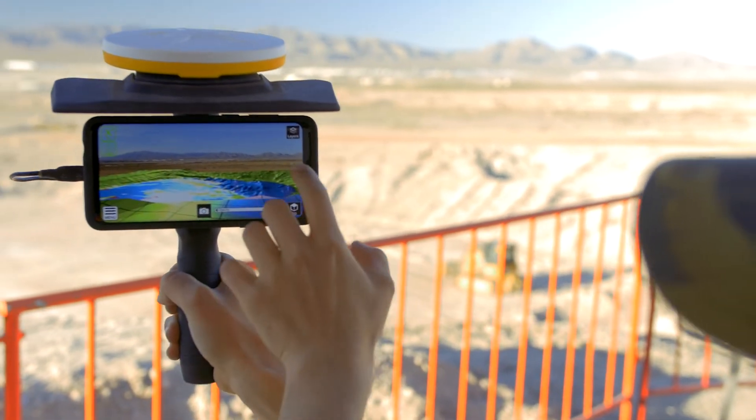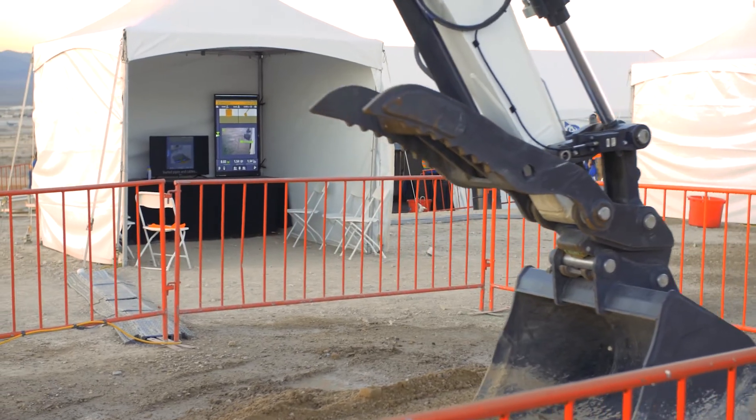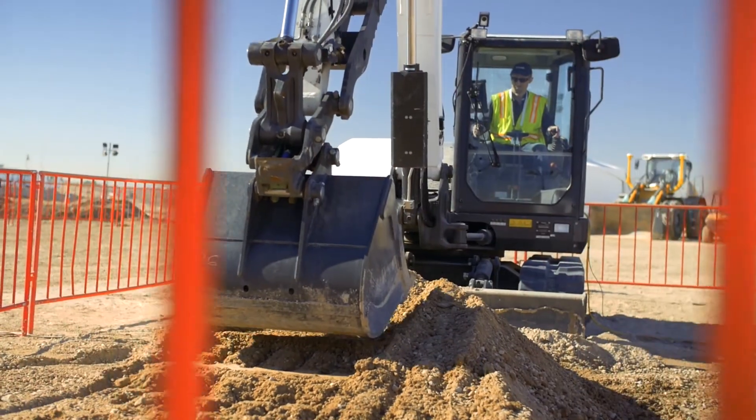Site Vision is combined with Trimble Catalyst to give you centimeter-level accuracy and to overlay your surface model or your utilities model on your actual site, so you can really visualize what you're doing. Then we're taking that same technology and applying it on Earthworks on an excavator, so the operator can also see his cut/fill in an augmented reality way and also could potentially see utilities under the ground where he's digging.